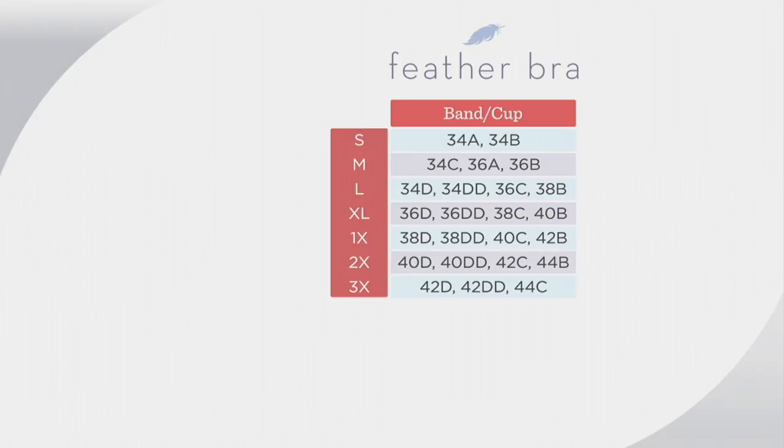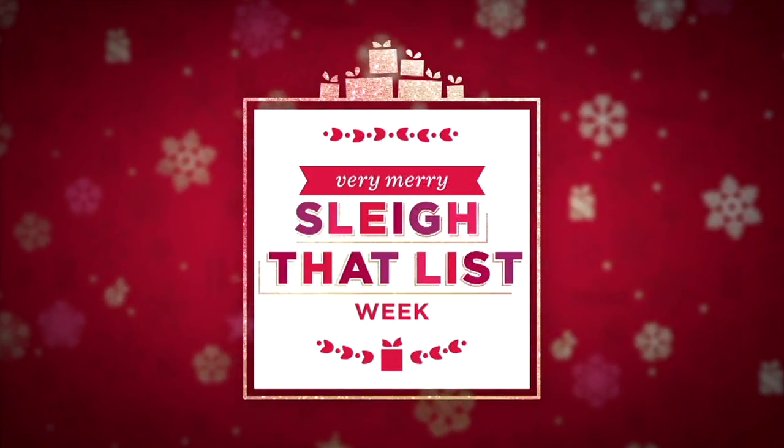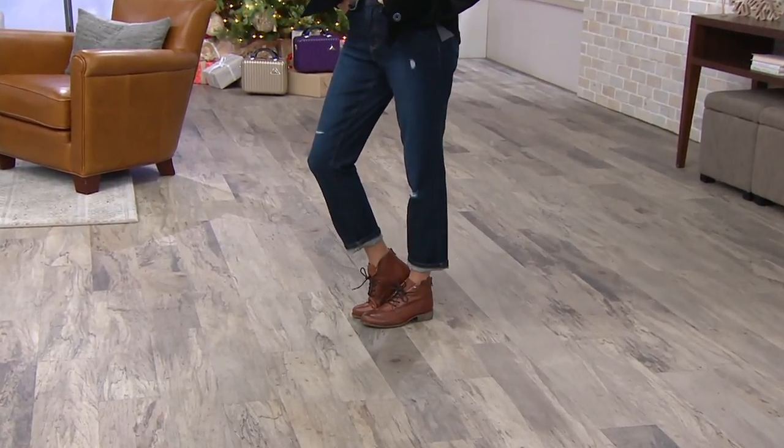Thank you, Patricia — it was so nice to meet you tonight. All right, so we're lounging and hanging out and getting everything done in our bra, and then we realize, oh man, I need more Christmas decorations.